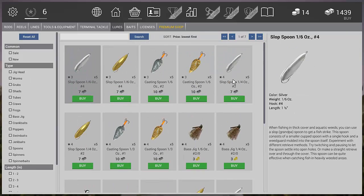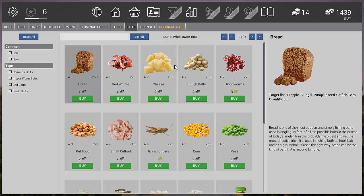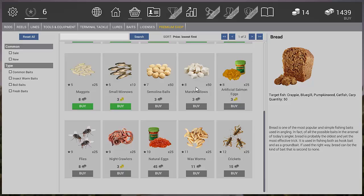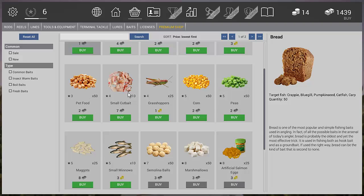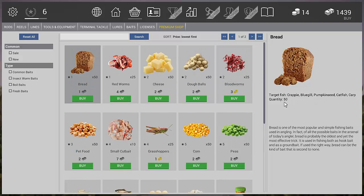Lures and stuff we'll go over in a different video for spinning rods. This is just going to be a basic short video. For baits, always make sure you're sorted by the lowest level first. Don't go trigger happy and buy everything — read the description and focus on what type of fish you've been catching, taking into account the size of the fish and how big they are.